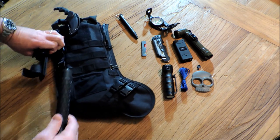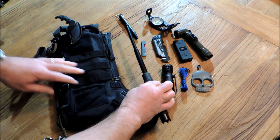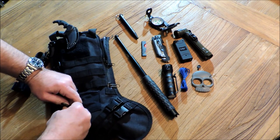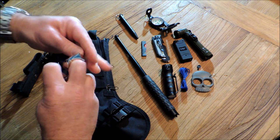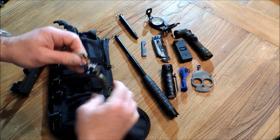A 16 inch tactical baton with a DNA catcher. You also have a skull keychain which is a really nice self-defense item — it makes a great addition to any keychain. Really nice quality unit with paracord tied to it.